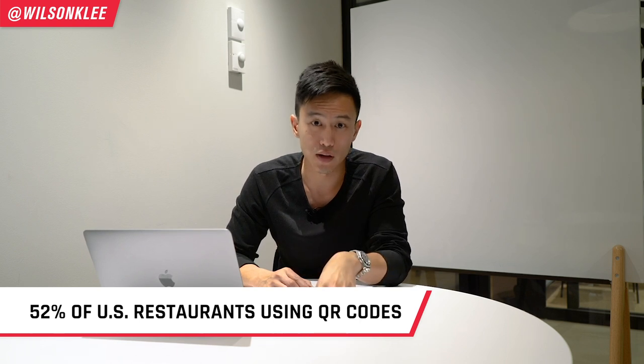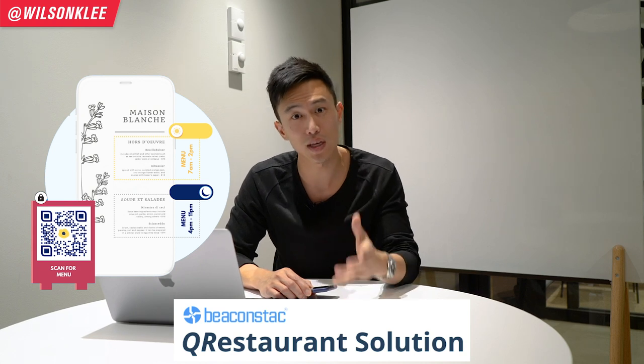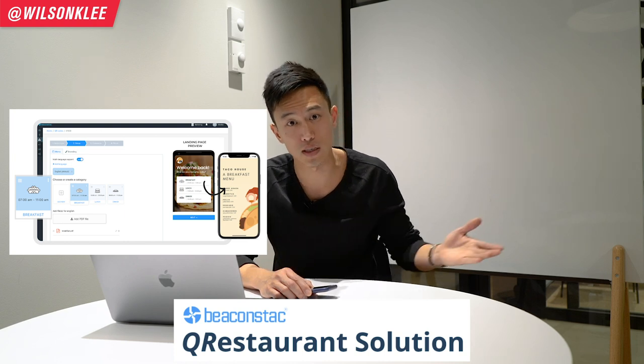If you think this is only for the young, think again. According to Beaconstac, more than 52 percent of restaurants across the United States have already started utilizing QR codes, and that percentage will only increase. If you're not already using QR codes for your menu or curbside pickup, you need to jump on board. Beaconstac is a proud sponsor of this video — check them out for their restaurant QR code system.